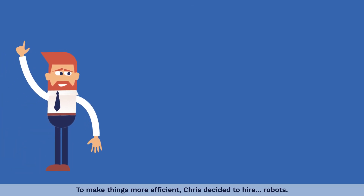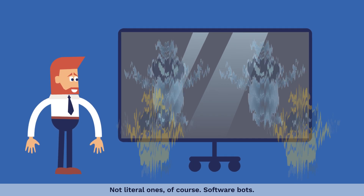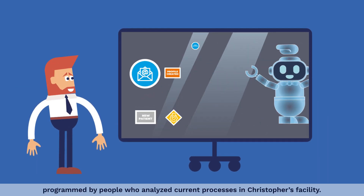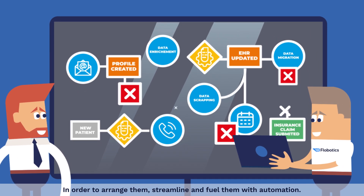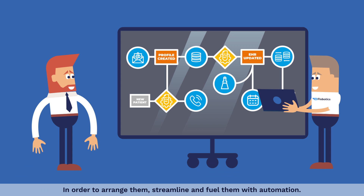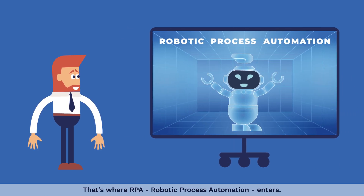To make things more efficient, Chris decided to hire robots — not literal ones, of course — software bots, programmed by people who analyzed current processes in Christopher's facility in order to arrange, streamline, and fuel them with automation. That's where RPA, Robotic Process Automation, enters.